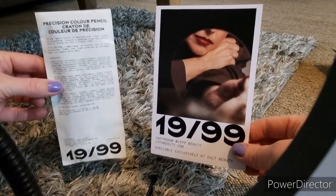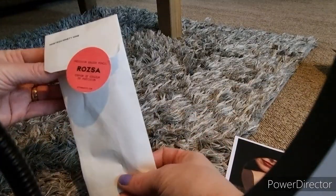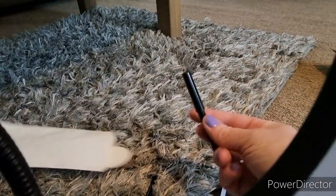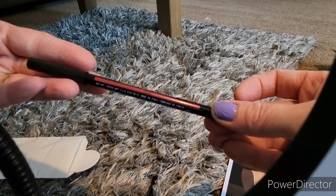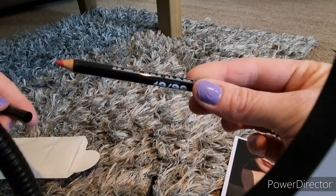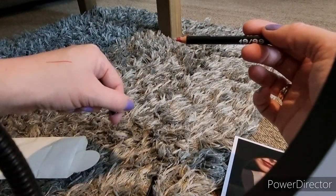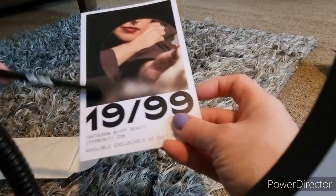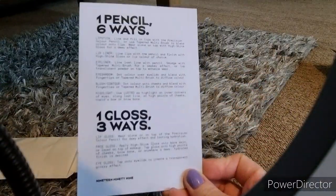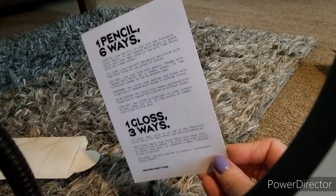Then it was a brand I've never heard of before — 1999. It's meant to be a Canadian brand and they do makeup that has multiple uses. So this is a red pencil in the shade Rosa, and you can use it as a lip liner, a lipstick, an eyeliner, a blush — six ways in total. It's a multiple-use product which I think is really interesting. I'm going to be doing a video on this in the future to see whether it actually works in multiple ways.